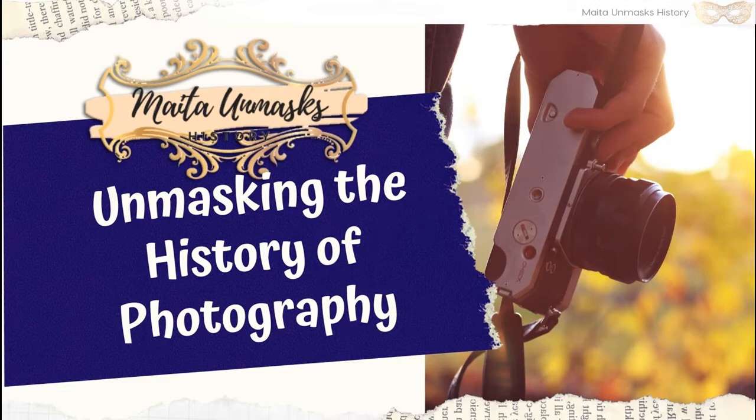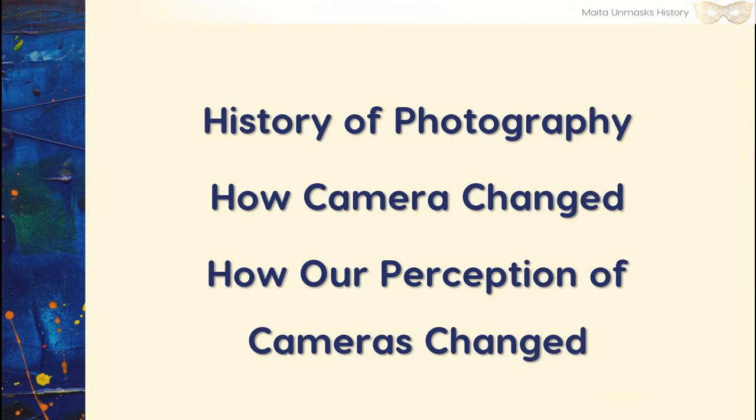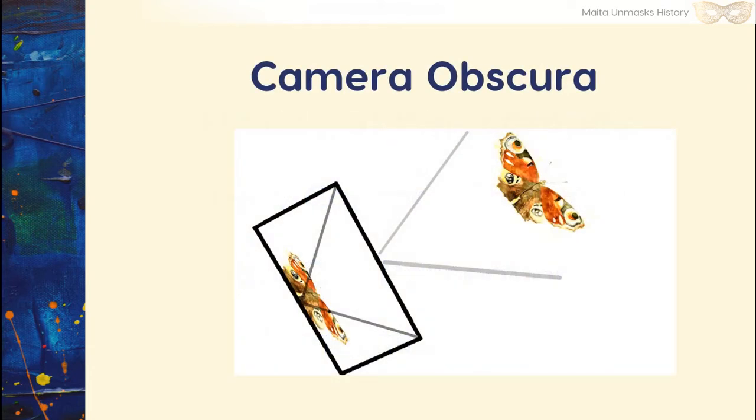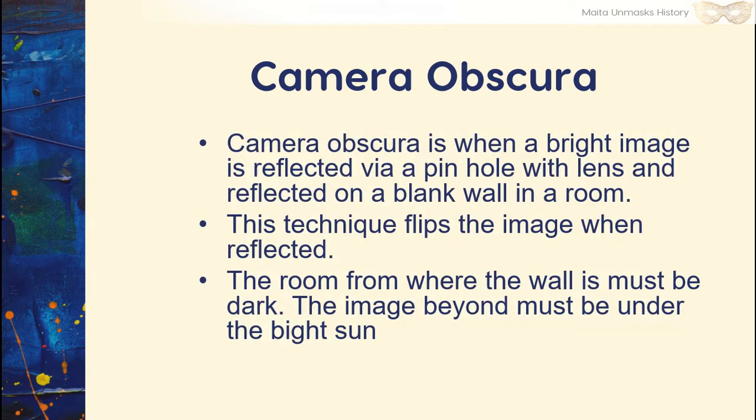Unmasking the history of photography. In this video, we will be tackling the history of photography, how cameras changed, and how our perception of cameras changed. In the beginning, there was a thing called the camera obscura. The camera obscura is when a bright image is reflected via a pinhole with lens and is reflected on a blank wall in a room.